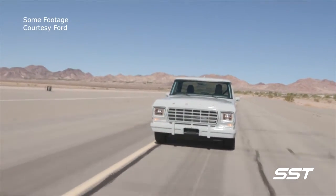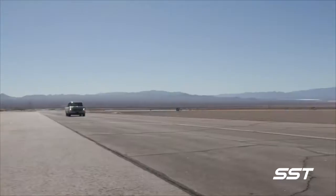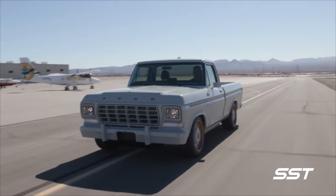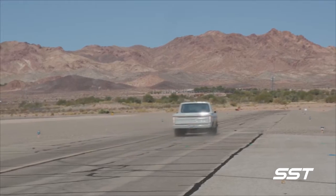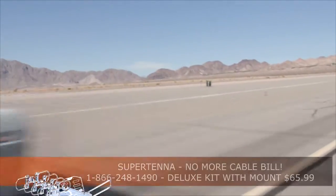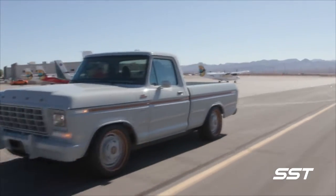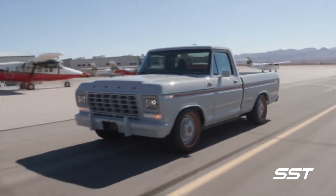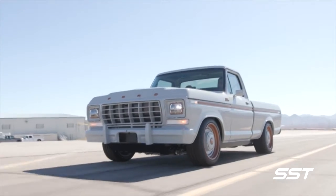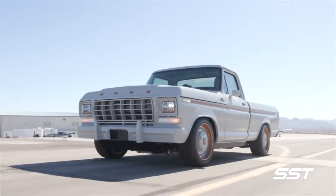Is this electrified 1978 Ford F-100 pickup the future of custom car building? It very well may be. This is the F-100 Illuminator concept. It features all-wheel drive via two powerful electric motors, shared with the 2021 Mustang Mach-E GT Performance Edition.